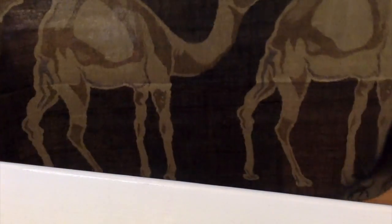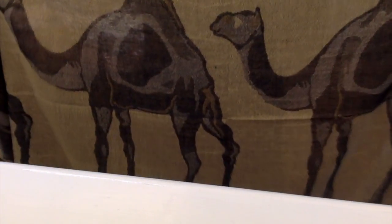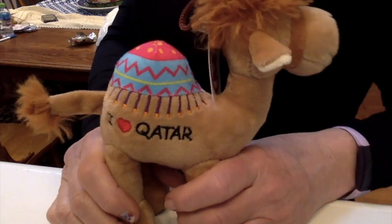I got one other scarf — I was really looking for a yellow one — but this one has camels on it. Isn't that pretty? So I'm getting into camels now!